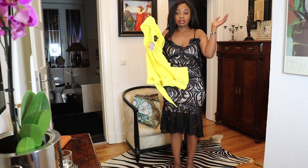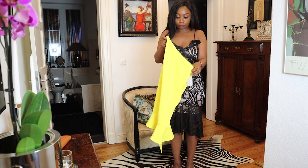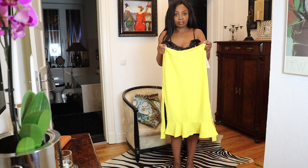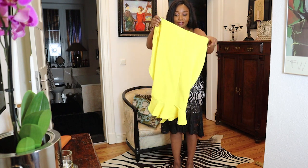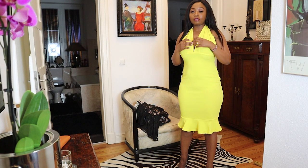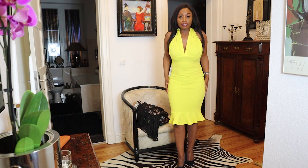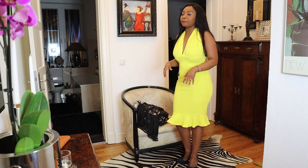It's also a midi. I think midi dresses make me look better than maxi because I'm not the tallest — I'm five-two. So let me try it on. This is how it looks on me and I'm also loving it.